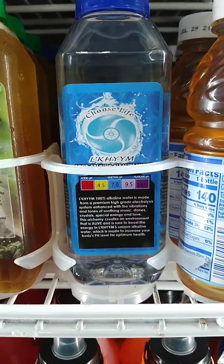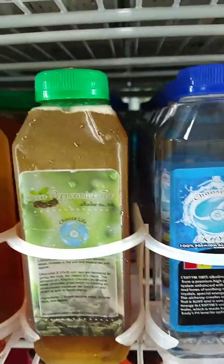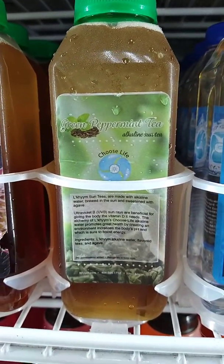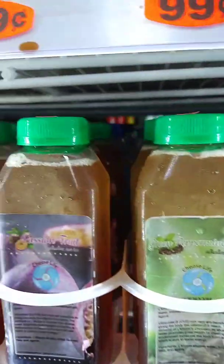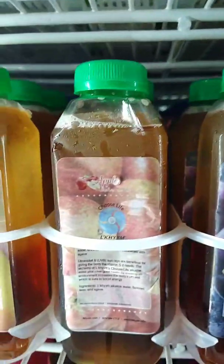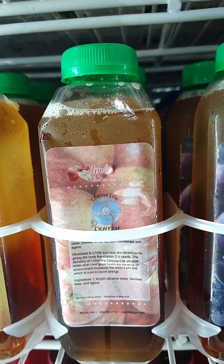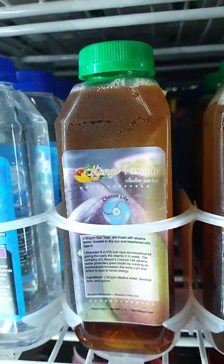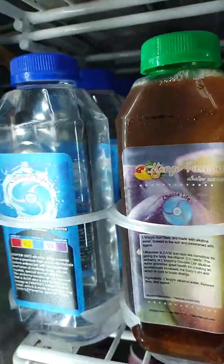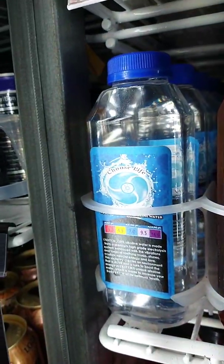As we can see, we got the Lakaim Choose Life Alkaline Water. We also have Lakaim Green Peppermint Tea, which is green tea and peppermint mix. We also have the Passion Fruit Alkaline Sun Tea, the Apple Alkaline Sun Tea, and the Mango Passion Fruit Alkaline Sun Tea.